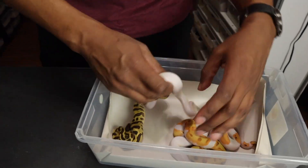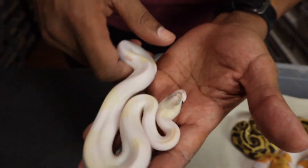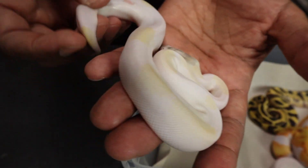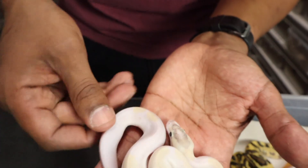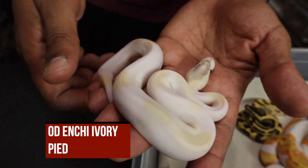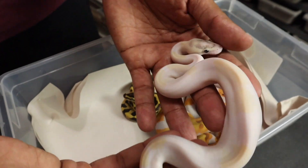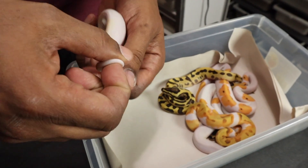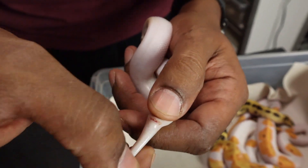Next up, the third ivory. This one looks enchi — you see how that head pinches in, it's definitely not super enchi but it looks enchi. I believe this is an orange dream enchi ivory pie. Again you see the yellow how it's broken up — the pattern is disrupted, that's indicative of ivory pie. This is also possible fire; there's just no way for me to tell the fire.